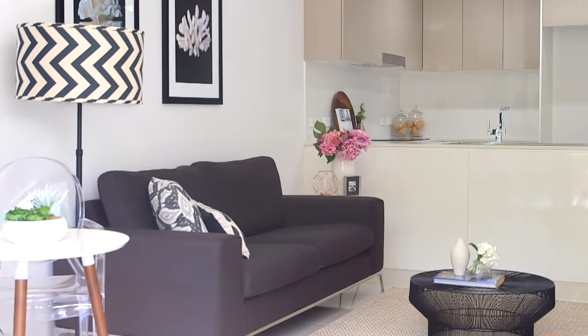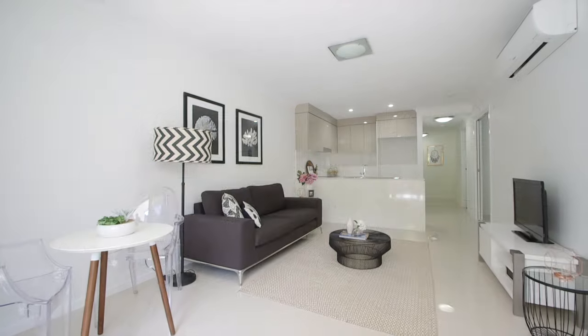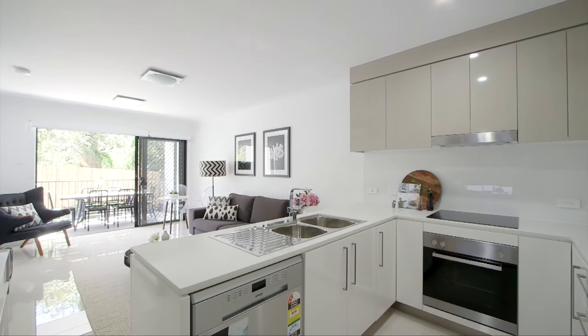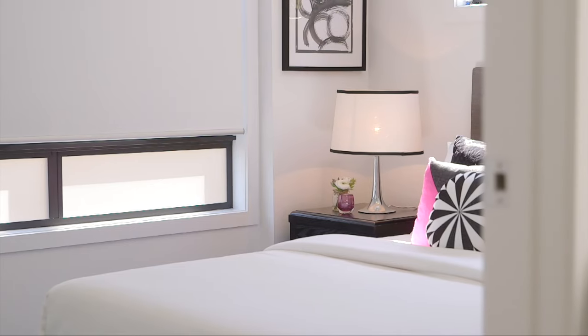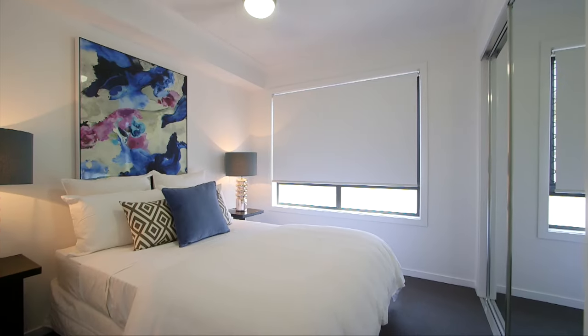Brand new and never lived in, a mix of two and three bedroom apartments are on offer. These stylish homes offer the highest level of finish. The kitchen features stainless steel appliances, including the dishwasher, as well as stone bench tops and soft-closed drawers. Completed with window coverings, ceiling fans and air conditioning for that hint of luxury — you'll feel right at home.